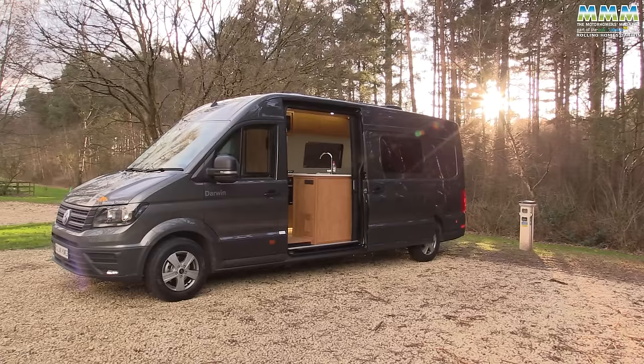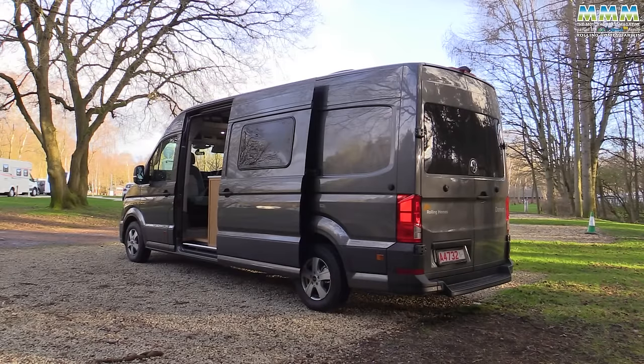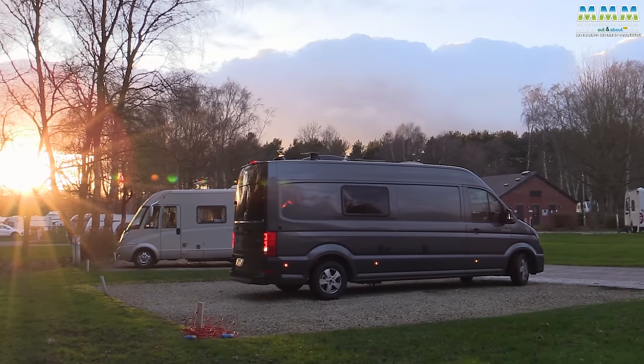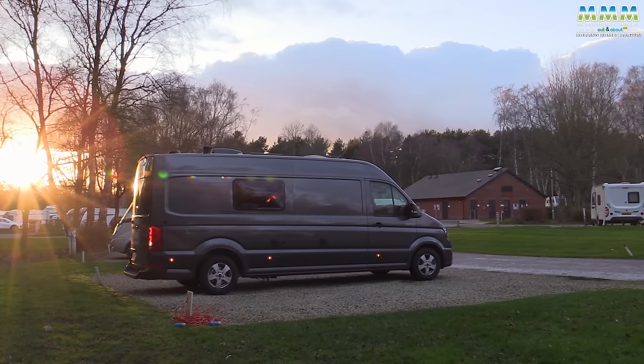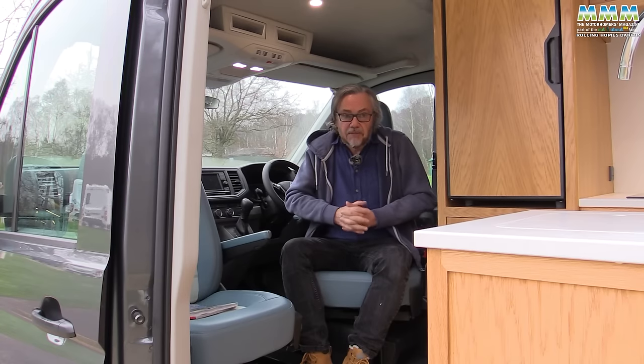Most vans of this size are on heavier chassis, because the base vehicles are really quite heavy in themselves. It's quite difficult to get these vehicles drivable on a standard car licence. But if that's what you want, this is one that you can drive on that standard UK car licence. It also comes with a three-year warranty because this is a very high quality product. Rolling Homes' history - before the company was formed, Mark Cooper, the founder, ran a bespoke kitchen business.